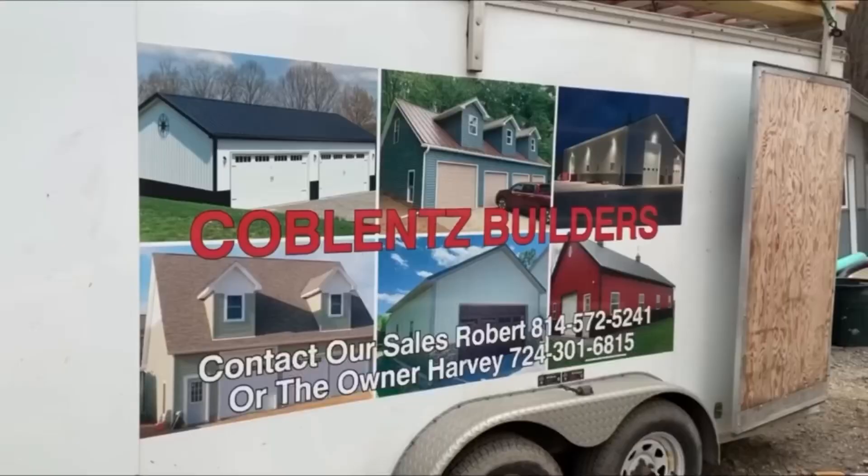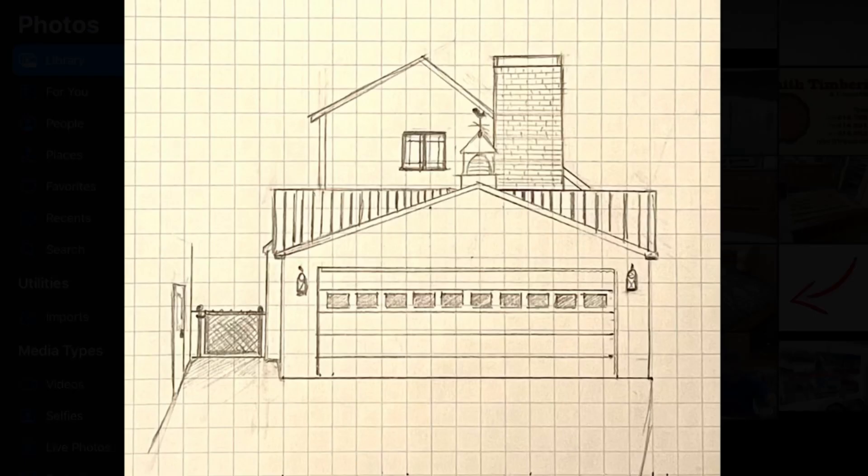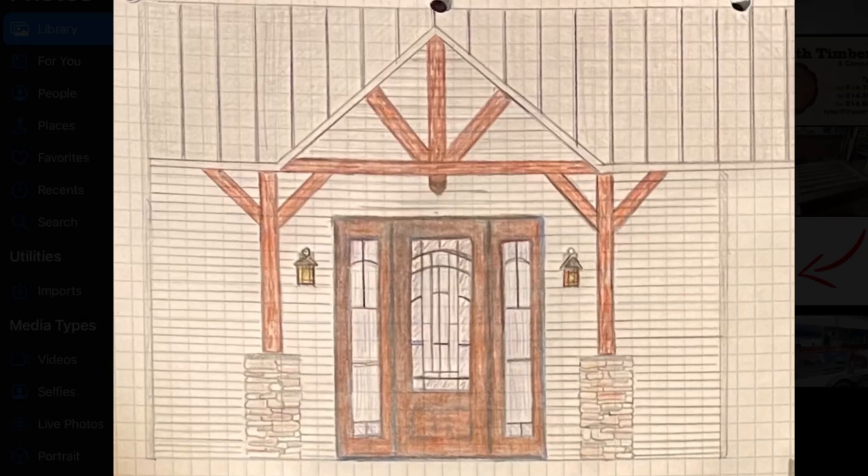Before we start diving into the numbers, I did just want to give a big shout out to our builders, Koblenz Builders. My mom, who's a very talented artist — hi mom — she drew up the sketches for what this garage would look like once it was attached to the house, so that we could get an idea of what it was all going to look like. We wanted to make sure it wasn't going to look stupid and that it was going to flow together.